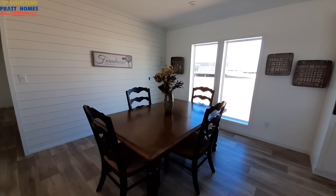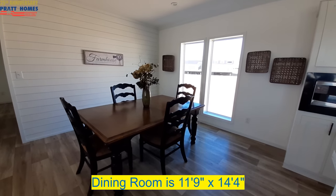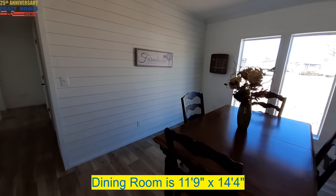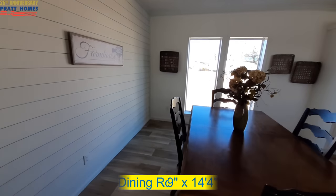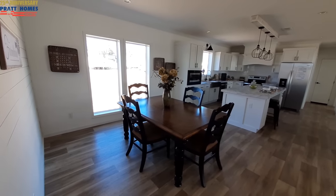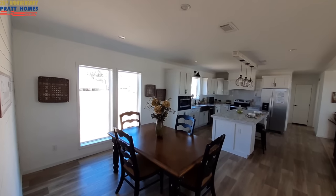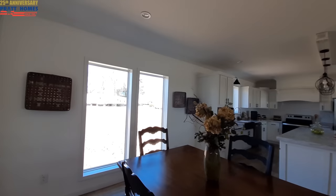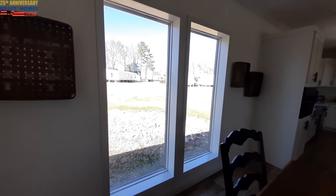We've got our dining room over here, and I do like these big windows.